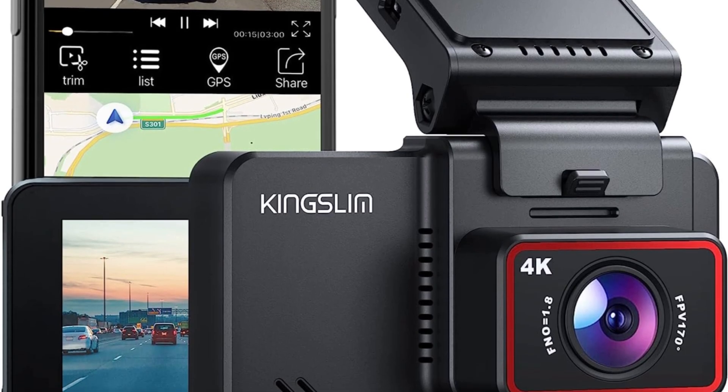At number 4 is the Lamto Dual Dash Cam for Car. Lamto Dual Dash Cam for Car can simultaneously record the front and interior of the car with 1080-resolution FHD video and audio. The dash cam can provide crisp and clear video evidence in the event of a car accident or dispute while driving, letting you drive more at ease.